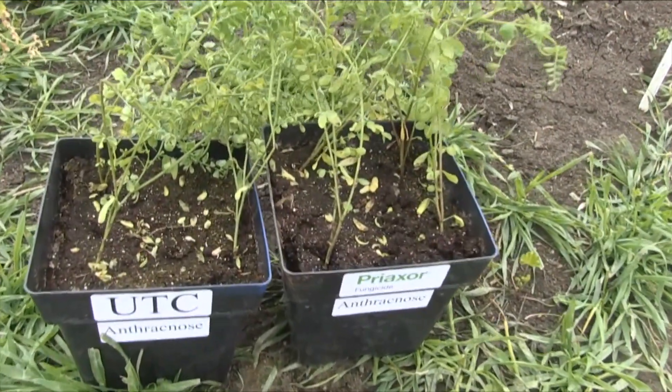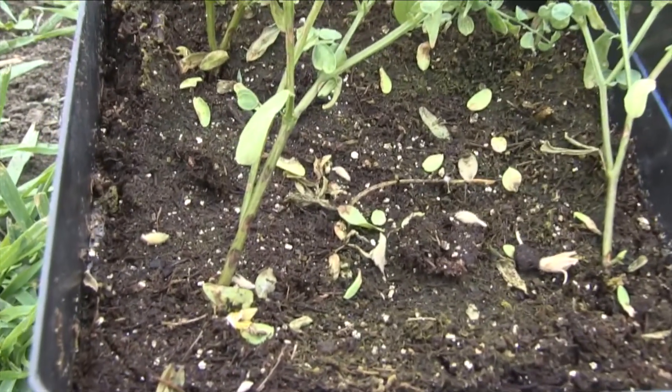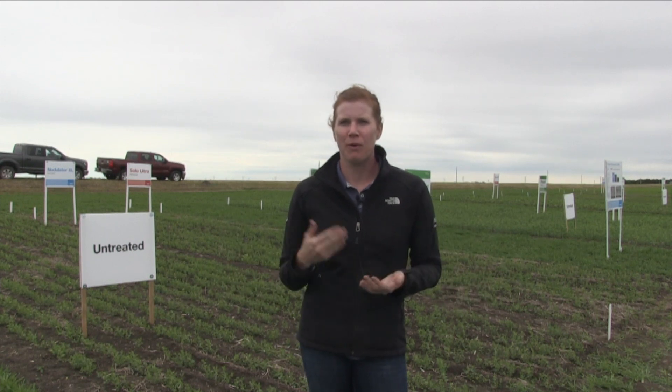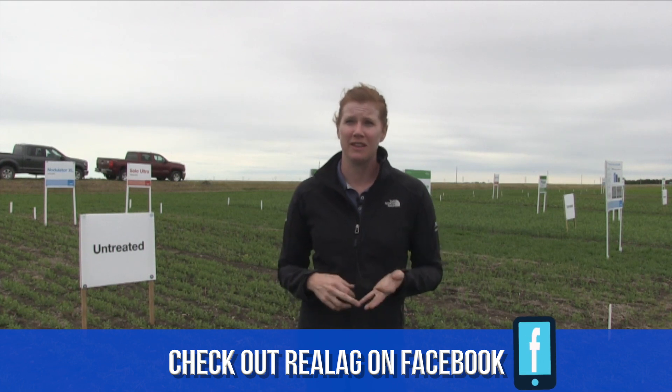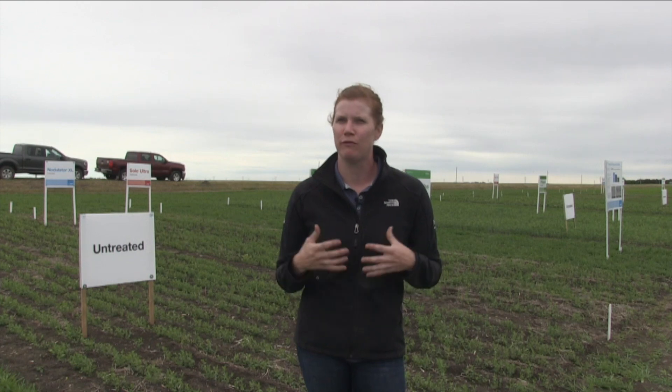In lentils, it's really important to be on top of anthracnose as well as ascochyta blight, both early season. A lot of them can be seed-borne, so it's important that growers used healthy seed. But you can still see inoculum in the fields — we have a lot of growers going pulse-on-pulse this year because prices are good and the market is there. Anthracnose can be quite devastating when conditions are conducive; it infects not only the leaves but also the stem, which can cause significant branch loss. It also causes significant pitting on the stem, as we can see in some of these demonstrations. It can move very quickly through plant contact and rain splash, so it's important to take care of it.